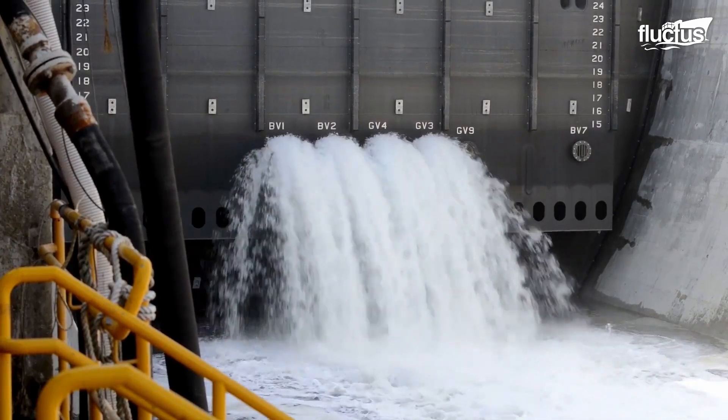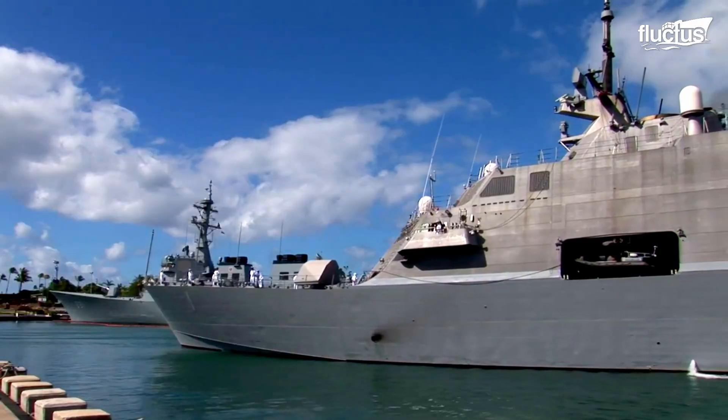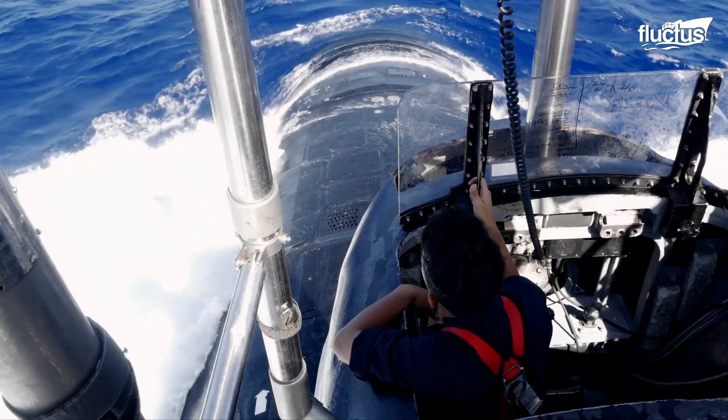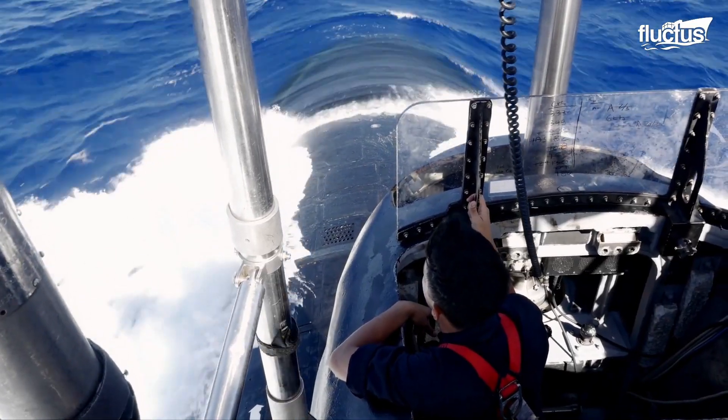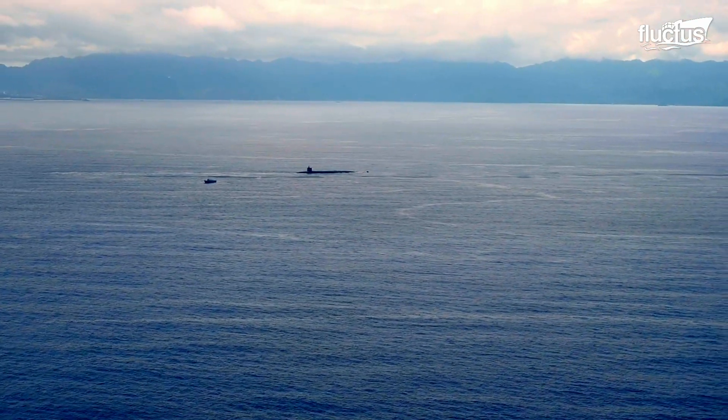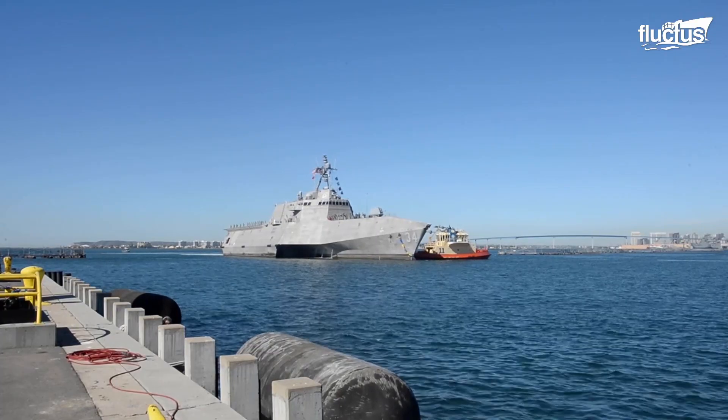These versatile launching techniques for submarines, destroyers, and Littoral Combat Ships signify a leap in naval innovation, ensuring faster deployment and operational readiness, and ultimately solidifying their crucial role in modern naval strategies.